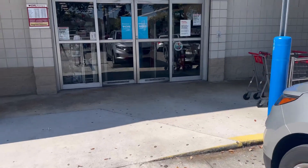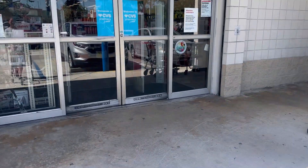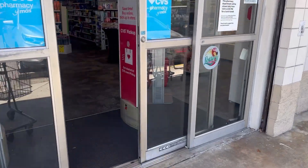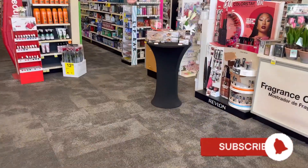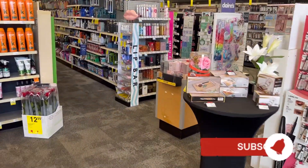Hello guys, good morning! Happy Monday and happy 4th of July! We're here at CVS to do our deals for the week, July 2nd to July 8th.